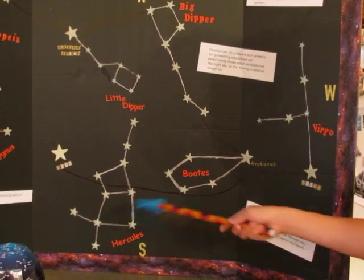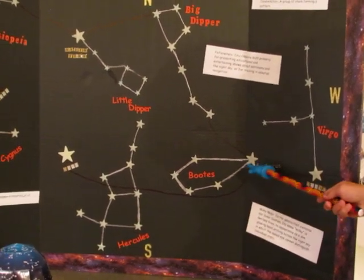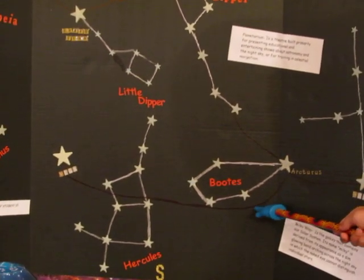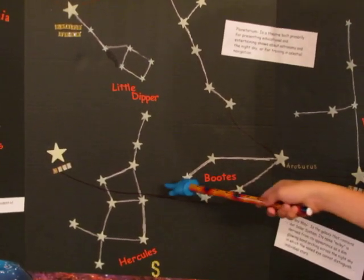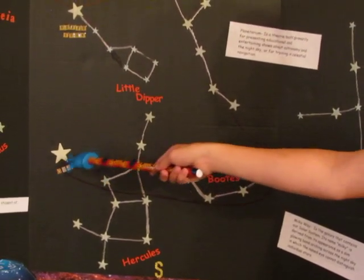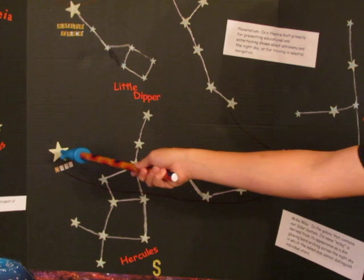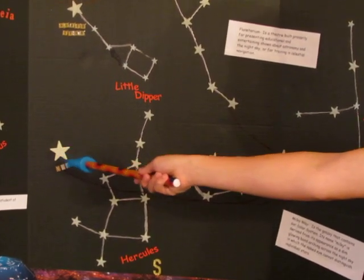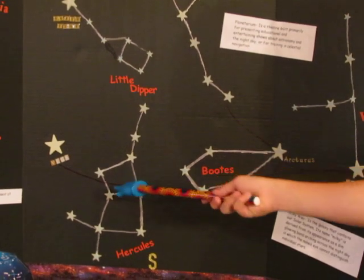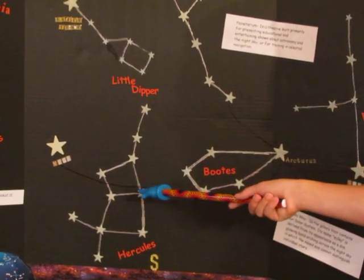If you want to find the constellation Hercules, you will locate the bright star Arcturus and go east. You go through the middle of Hercules, and then you will find the bright star Vega. If you go west from Vega and look at these stars, that forms the constellation of Hercules.